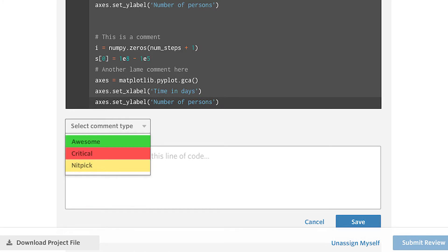We strongly encourage that you find areas in the student's code that are awesome. Students need to know how to improve, but they also need to know what they are doing well currently. So don't be shy to identify things that are awesome as awesome.